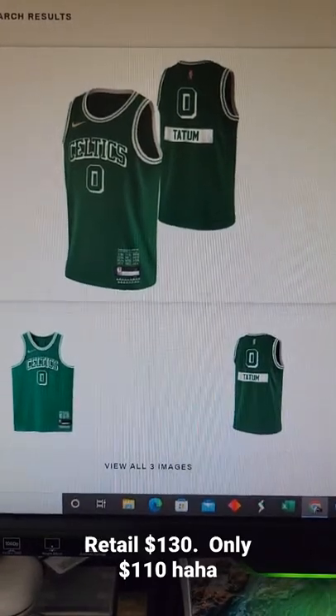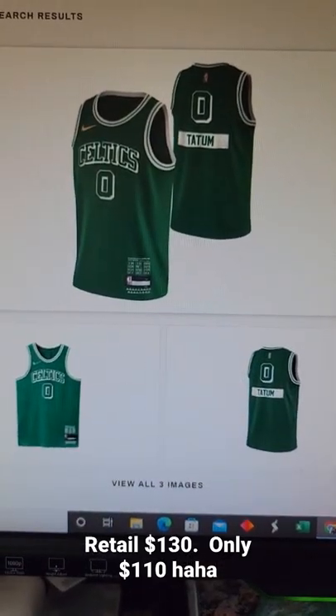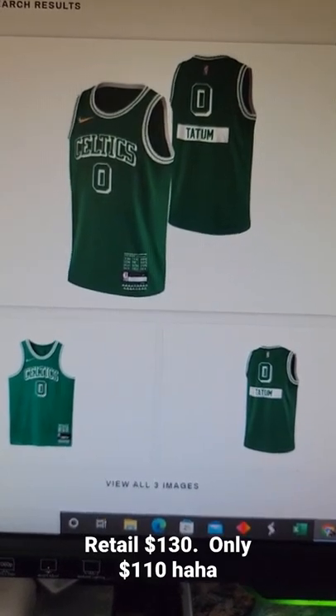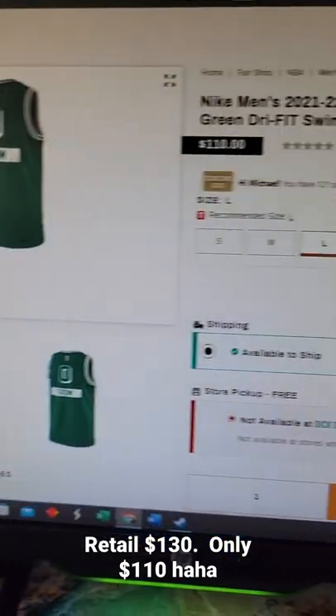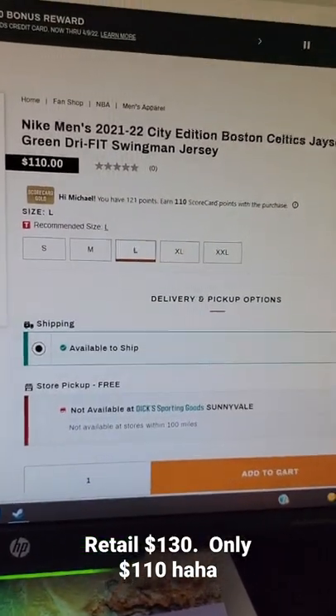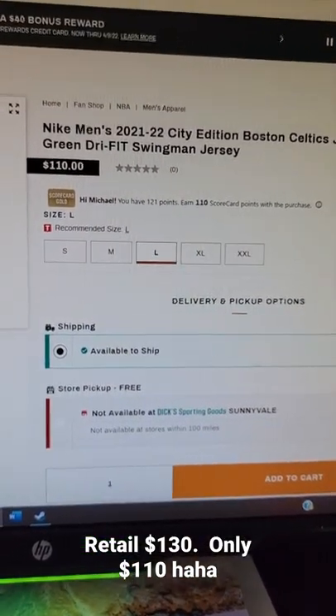What's going on guys? So at Dick's Sporting Goods, they have this Jason Tatum City Edition jersey, and it has the 75th anniversary patches. Usually they're $130. I think Dick's Sporting Goods did mess up here, and it's $110, and they have full sizes available.